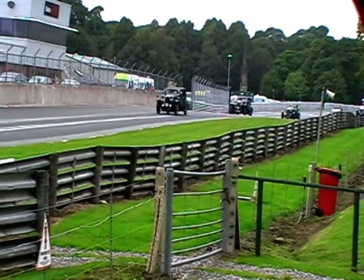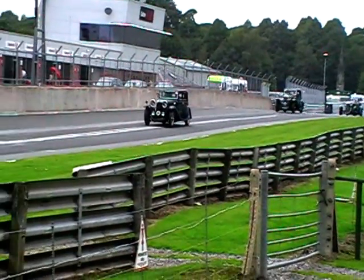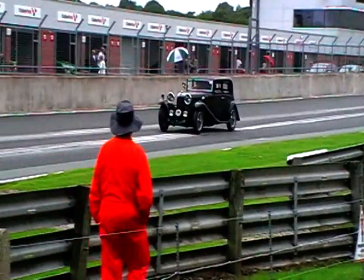Wonderful, they really are. We've got over 50 Lagondas out there today, of very much all shapes and sizes.